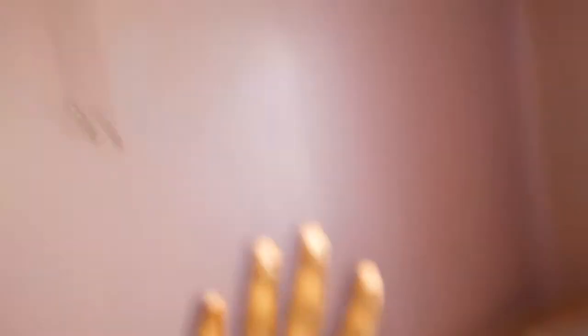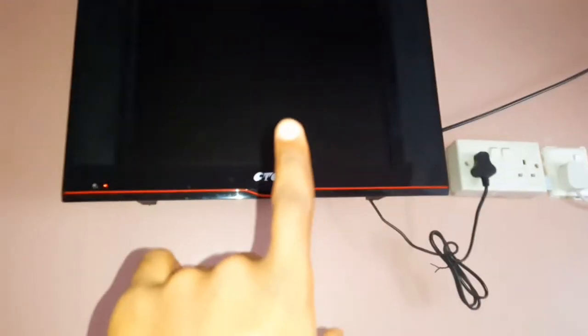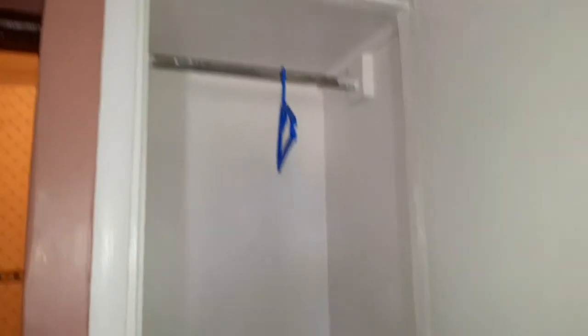Here we have a nice seat where you can sit and work. There's also a fan — it's actually working, you just have to switch it on. And you have a nice TV here to watch. Then there's a closet — I just love the closet because it's so spacious.